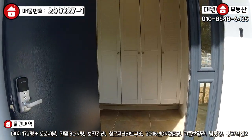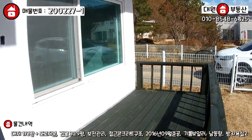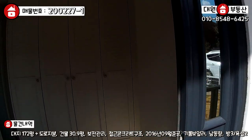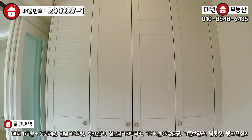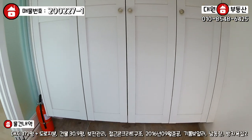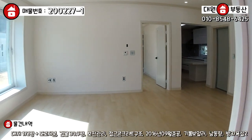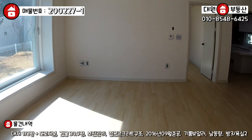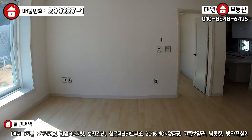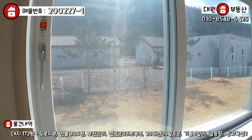바로 현관 입구와 이쪽에 보시면 아담하게 데크 시설이 시공되어 있구요. 들어가 보도록 할게요. 정면에 흰색 붙박이장으로 신발장이 요렇게 시공 잘 되어 있구요, 바닥은 타일로 마감되어 있구요. 좌측에 중문이 3단 슬라이드 도어로 아주 넓게 빠져 있네요. 들어가시면 바로 거실입니다.